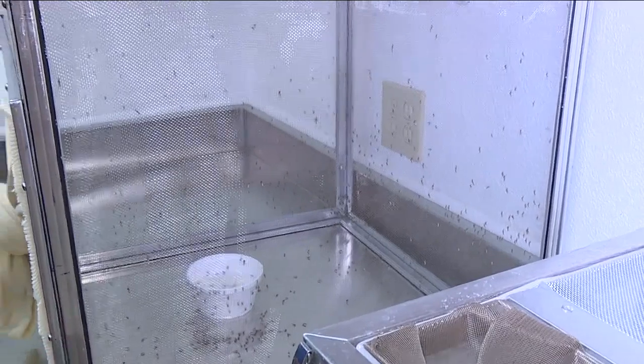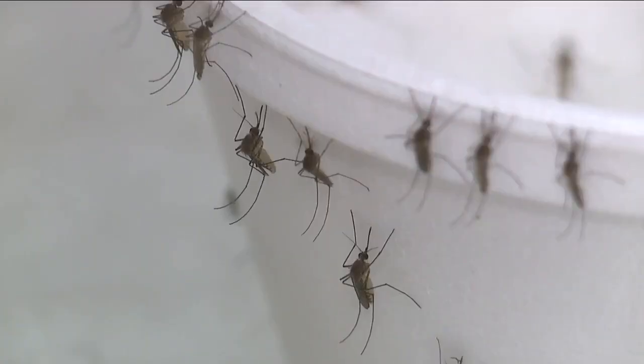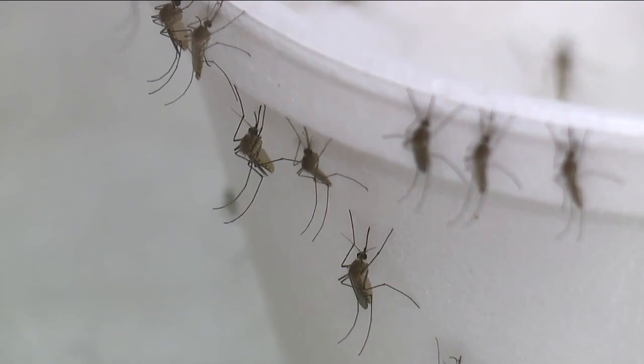We use the adults to monitor for resistance to the products that we're using. Each one of these has a different species of mosquito in it, and so we are looking at numerous mosquito species to ensure that the products that we're using are actually going to be effective at controlling them.